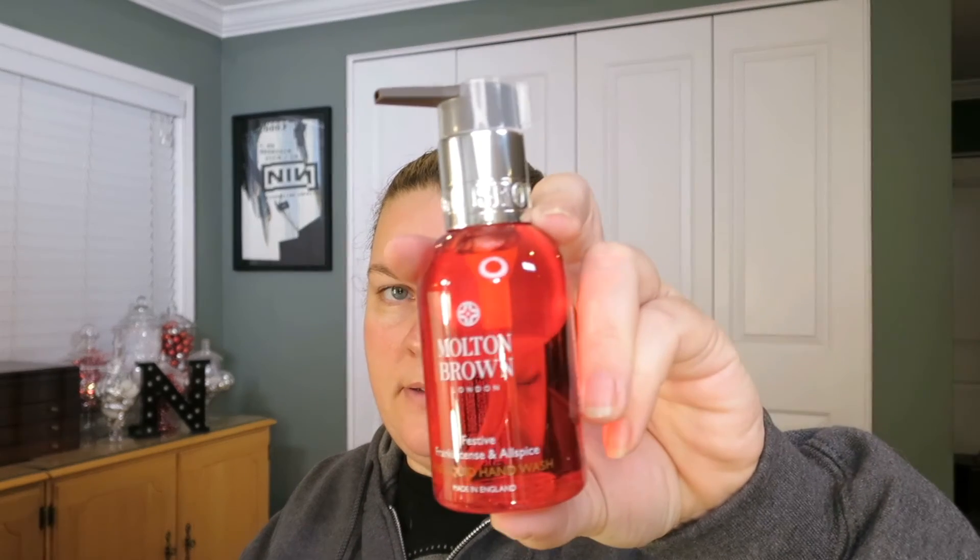There's a dewy lily of the valley and star anise bath and shower gel, and an 800 milliliter festive frankincense and allspice fine liquid hand wash. I gave it a smell — it smells like frankincense and allspice, no surprise, and it's good.